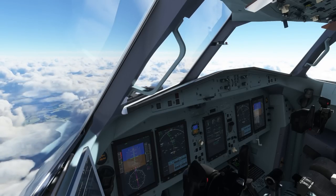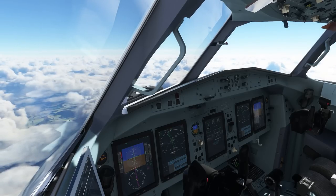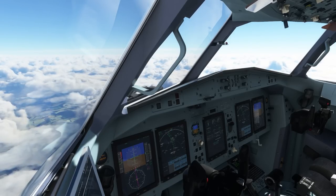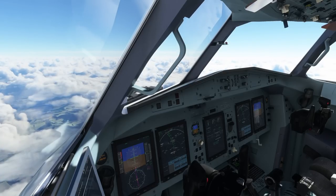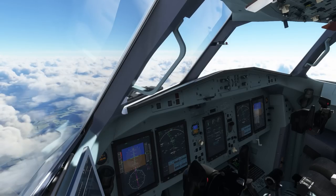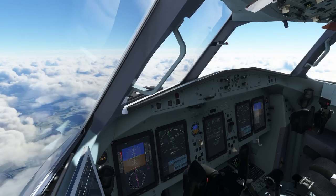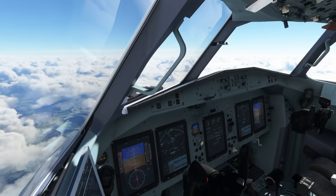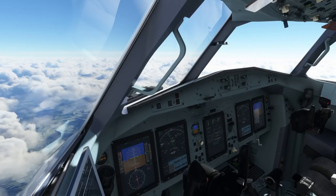In the ATR there is simply no manual at all available. In the PMDGs there is a tutorial flight and an introduction manual which explain a couple of the features the developer has added, but nothing about the basic aircraft. Like 10 years ago, PMDG would deliver their aircraft with the real-life flight crew operations manuals.